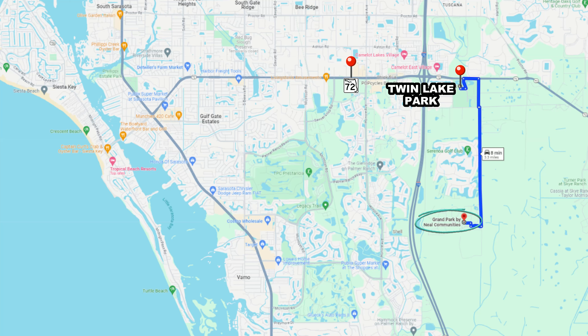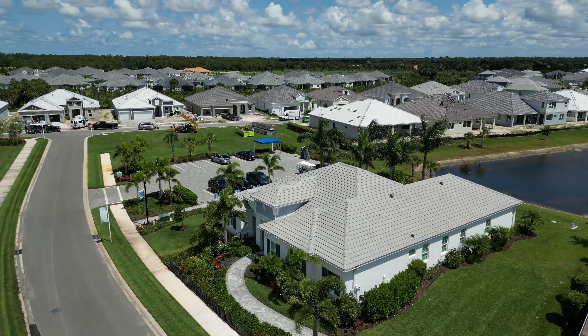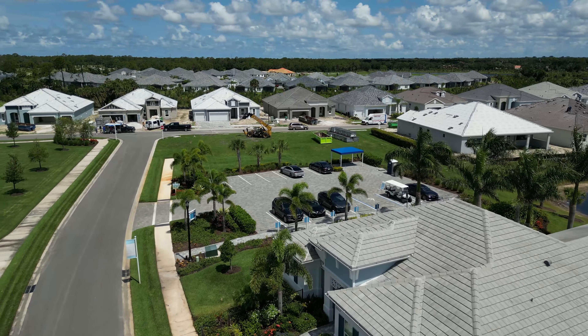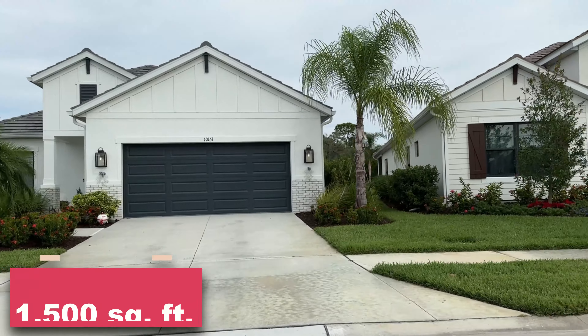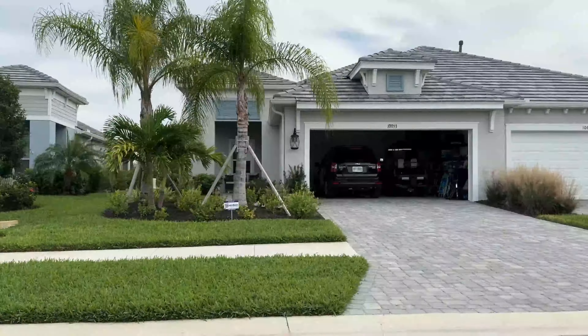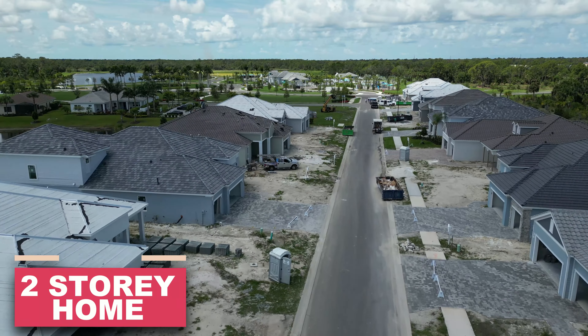Grand Park is tucked away from the main road, offering privacy, quiet, and nature. They have villas starting around 1,500 square feet, ranch-style homes up to 3,200 square feet, and a few two-story models as well. For those not looking for high HOA fees, stick around for my final subdivision, which still has community features but much lower fees. There's a lot to love at Grand Park — definitely worth checking out.